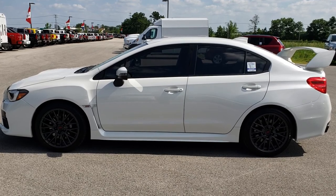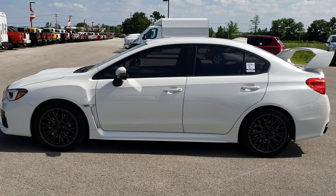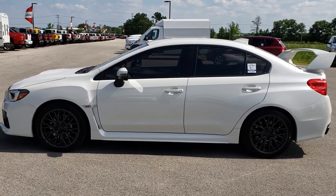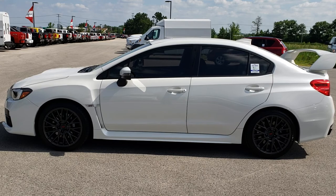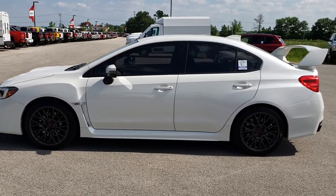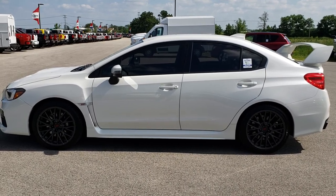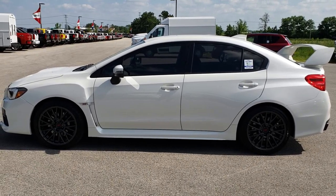If you want to make this car yours, give us a call right now at 920-921-0850 and ask for one of our sales associates. Once again, that number is 920-921-0850. Thanks for checking out the video, and if you want to see more, go to youtube.com/summitauto. Remember to like, subscribe, and share on this vehicle and all the videos you see there.